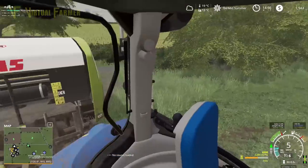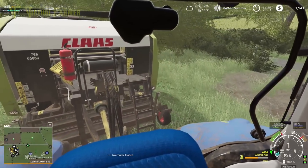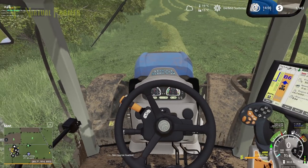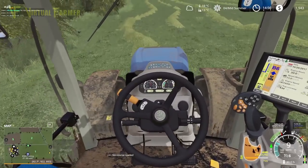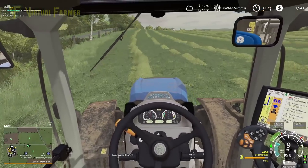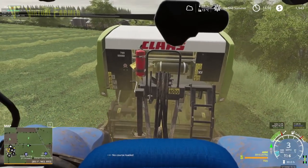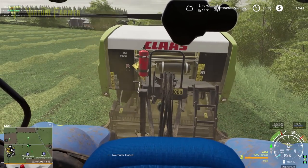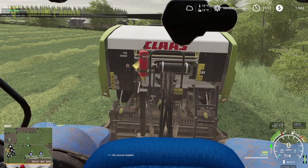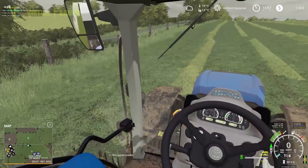We are going to start this up, drop our header down and drop the pickup down and away we go. I think we've got some hay left in this so this first one's going to be a fairly wet hay bale that comes out, but after that we should be pretty good. There we go — and we should be able to immediately drop that off because that won't wrap right. Away we go.